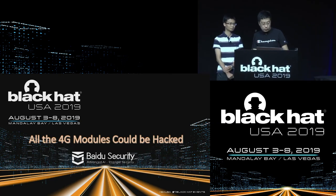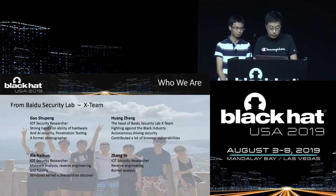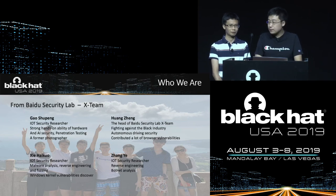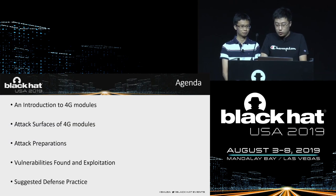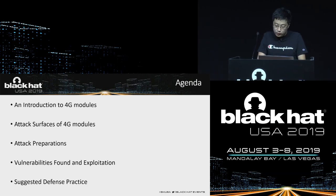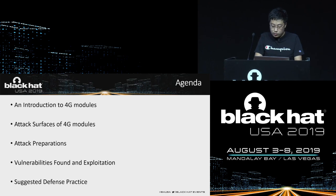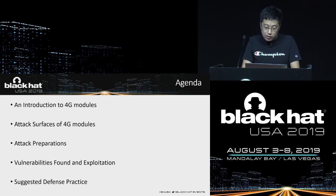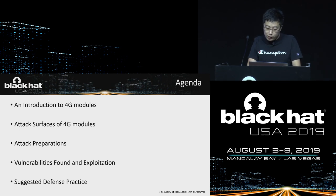This is how the 4G modules could be hacked. We are from the Baidu Security Lab. Let me introduce the agenda of this talk first. We will introduce the fundamentals of the 4G modules, new attacks with the 4G modules, and discuss what's needed to carry out a successful attack — for example, obtaining firmware or getting a root shell. We will talk about various ways to discover vulnerabilities, and provide some better defense practices.